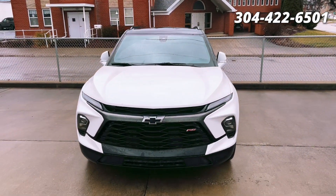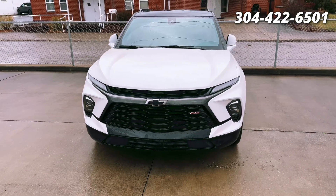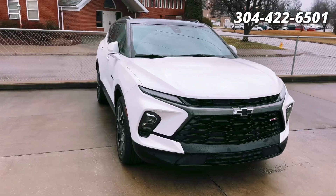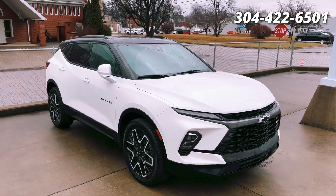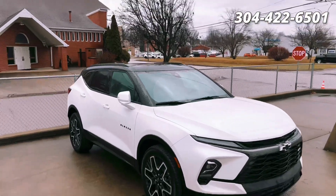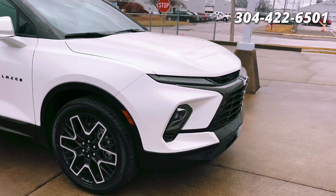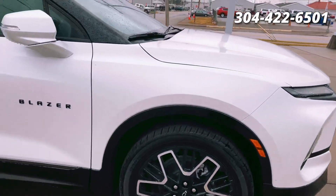Check this out — brand new 2023 Chevrolet Blazer RS with a 3.6-liter V6. This thing is fire; something new — I don't believe we've had one of these yet. With the two-tone roof, black roof, the white paint looks amazing. I love those RS rims and the black badging.